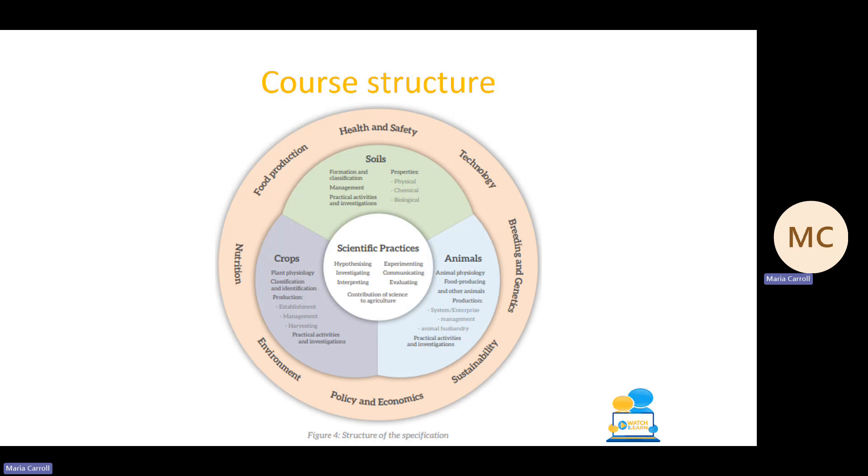Looking at the course structure, the four main strands to focus on are scientific practices, soils, crops, and animals. Scientific practices often gets forgotten but has featured really heavily over the last four years, so it's definitely something to practice and study, especially using past exam papers. Soils, crops, and animals have all appeared over the last few years. Don't forget the cross-cutting themes around the course circle — things like health and safety, food production, nutrition, environment and sustainability, policy and economics, breeding and genetics. This year, technology is probably going to be a big focus on the paper.